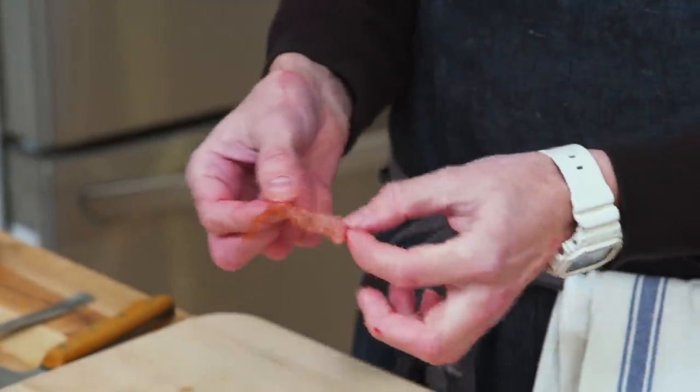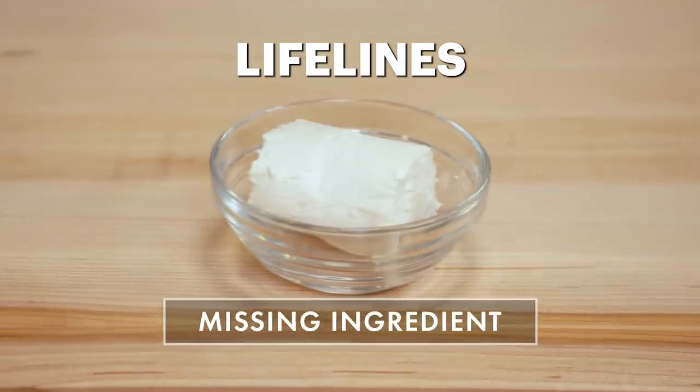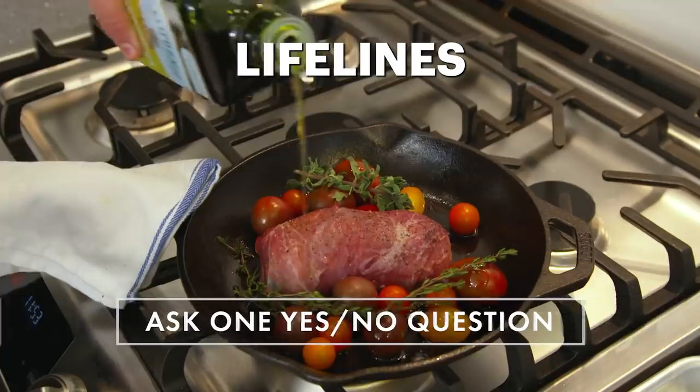He'll be able to taste it, touch it, smell it, but at no point will he be allowed to see this dish. Because he only has one day, we're going to give him three lifelines, but using them will dock points off his final score. At the end of the day, we'll come back to see his final creation, and I'll be the judge.